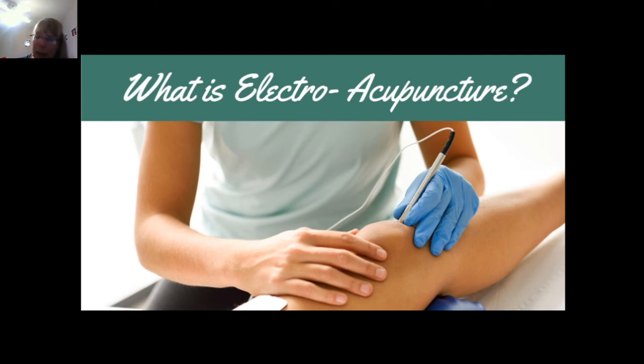What is electroacupuncture? In cases of chronic pain or when a practitioner finds an accumulation of Qi, electroacupuncture may be employed to get the Qi flowing. During an electroacupuncture treatment, needles are applied using the traditional method, and then small clips are applied to two of the needles that run a light current between the selected needles to stimulate a larger area. Electroacupuncture might be used to treat chronic pain, acne, muscle spasms, injuries, and neurological disorders.